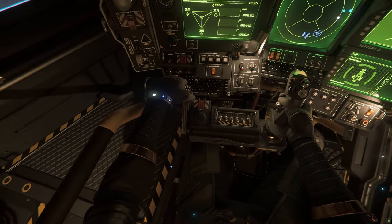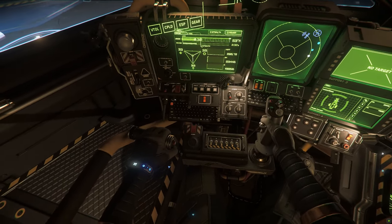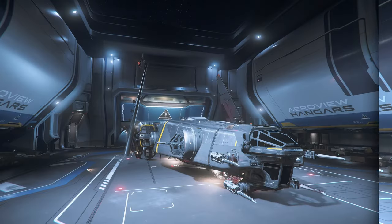Checking my HOTAS. First time I joined, the PTU crashed and burned. My HOTAS settings on the live version were not carried over to the PTU version. Time to fly.